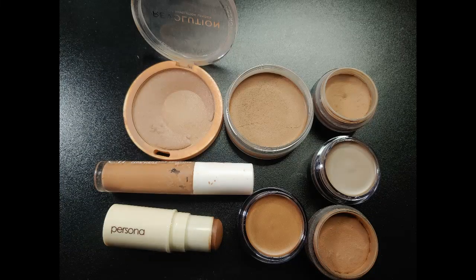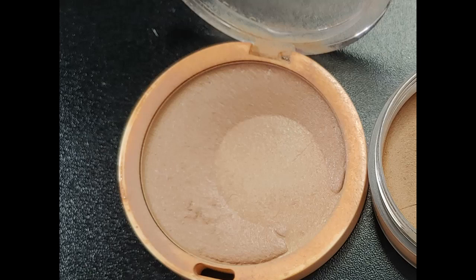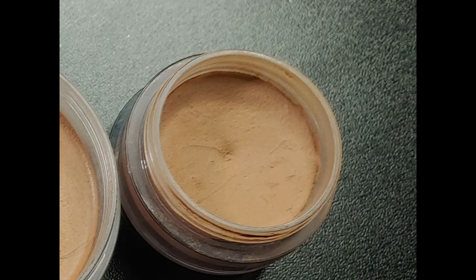For cream bronzer, I had four in July. I didn't finish any, didn't declutter any, added four — two of those were gifts — so now I have eight. I have one with a very large pan and an ELF Putty Bronzer that I've used a lot and that doesn't have much product left. I'm hoping to finish at least two this year, hopefully three.